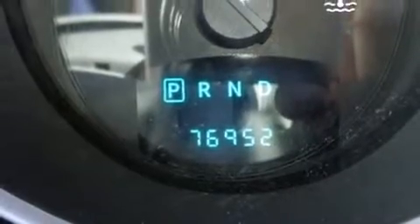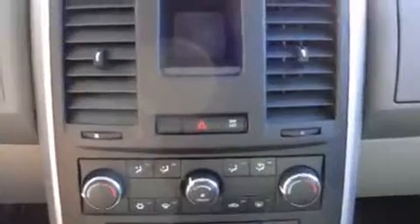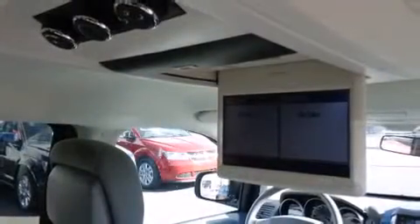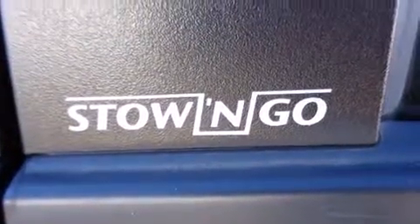Power windows and storage solutions are integrated throughout the interior, demonstrating thoughtful attention to detail. Passengers in the third row enjoy seat back reclining functionality, providing an extra level of comfort and convenience.